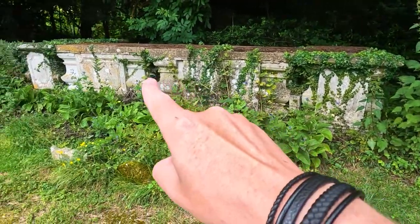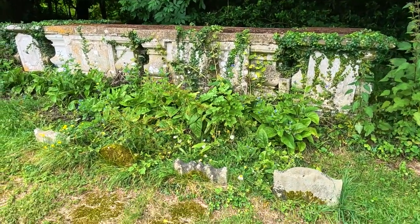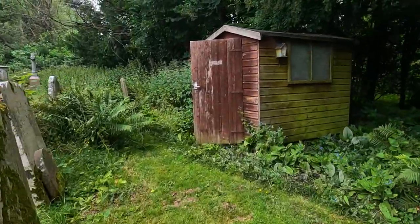Interesting — the tombs are laid next to each other. Oh, there's a shed open.